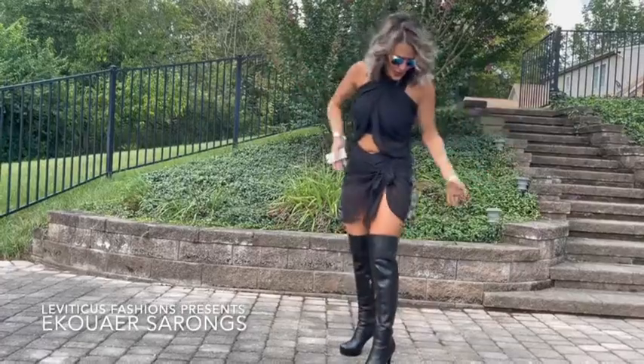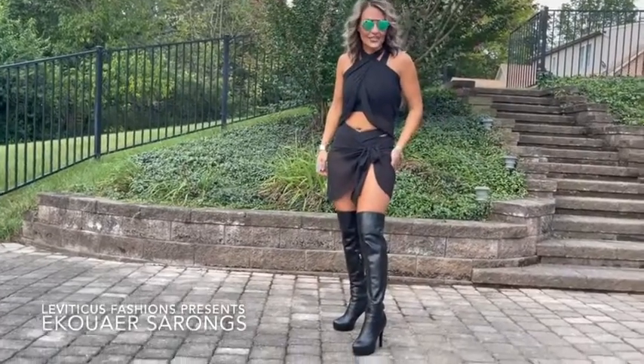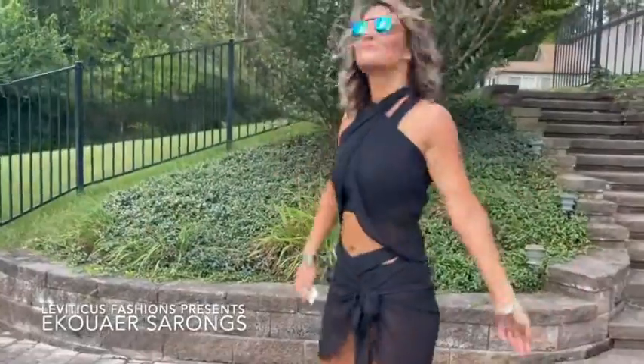If you want to just take a great look, they look fantastic with these Leviticus over-the-knee boots. I'll do a little spin.